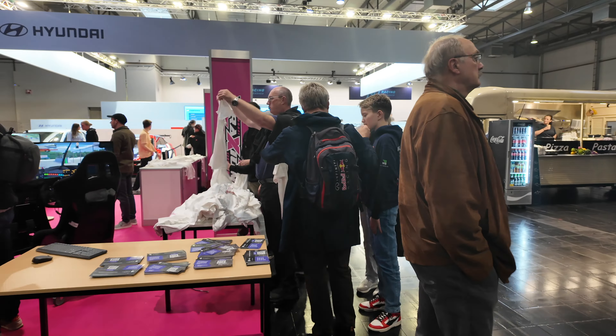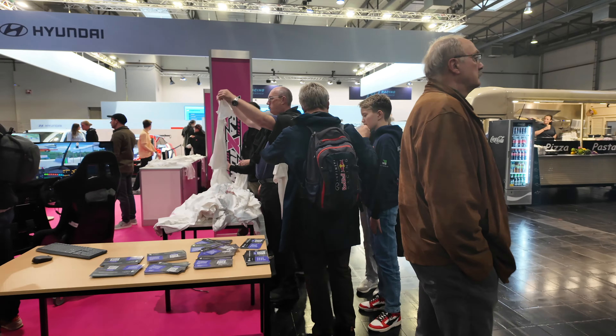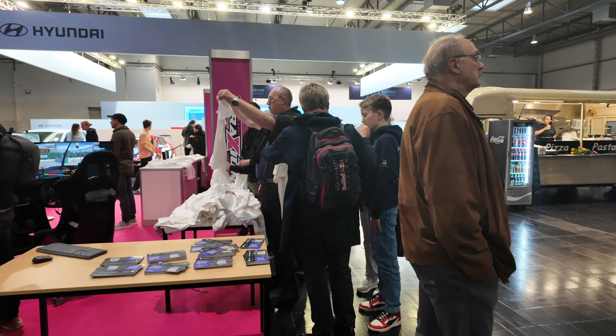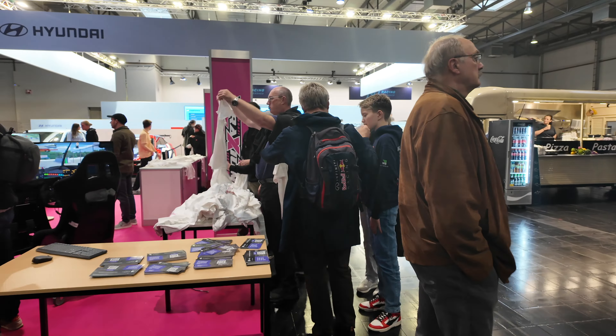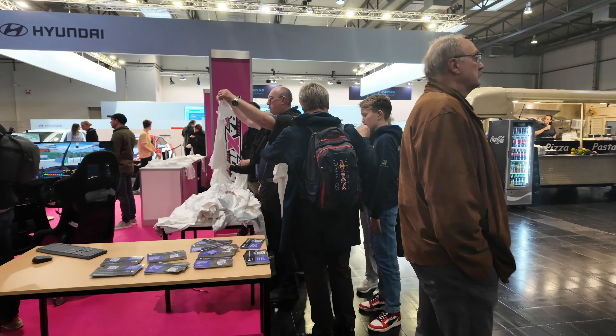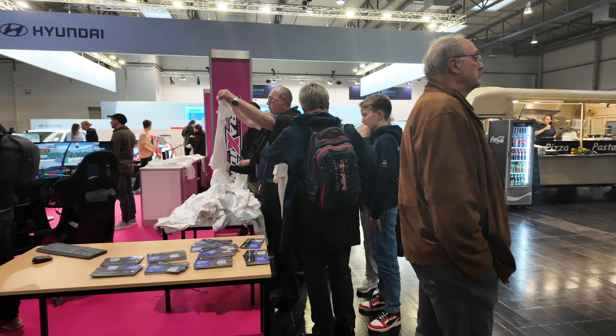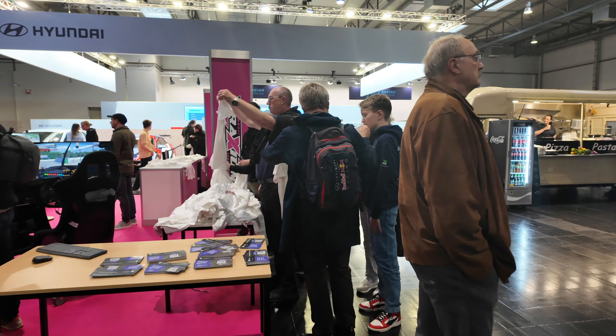You've got the Thrustmaster area — it's kind of sectioned off and secretive, all blacked out. You have to get an appointment to go in there and try the T598. I don't know if I'm going to go in later because I actually have a T598 that just arrived at home for review. Rather than try it here, I'd rather try it in the comfort of my studio where I have more time and can experience it on my own setup. A lot of times when I try setups here I'm a taller, bigger guy and some setups just aren't set up for me, which changes how I feel about the hardware. I want to try it in a seating position I'm comfortable with.